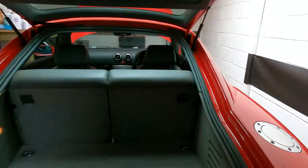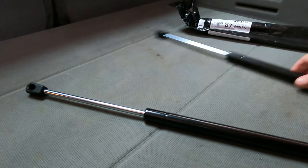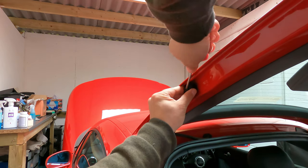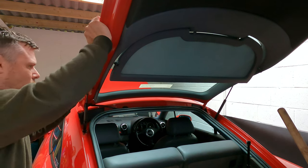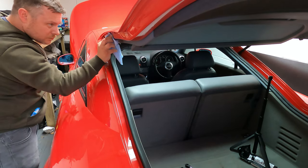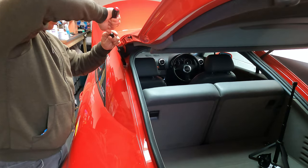One thing I did need to sort out was the boot struts. The boot was very weak and would close if it wasn't opened all the way - there wasn't much tension and I could see oil leaking. I managed to get two brand new ones. First, unclip the top clip using a flathead screwdriver, then remove the clip at the bottom. I used a trusty broom to support the boot while I removed the old ones, then cleaned off all the excess grease and dirt around the pivot points.